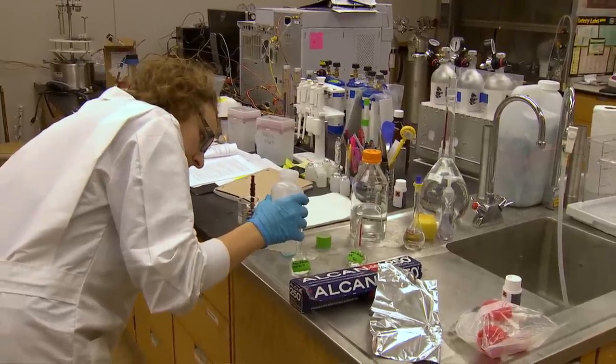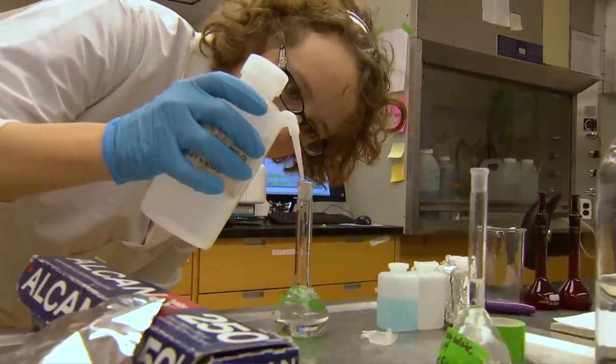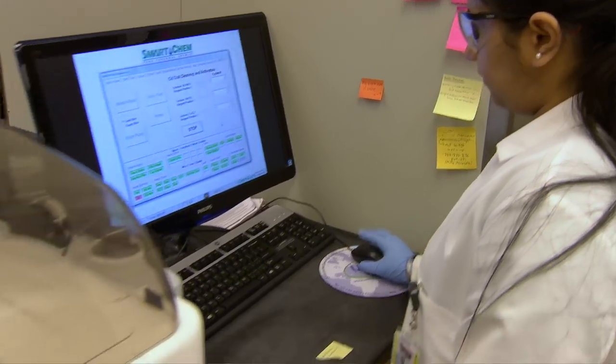We're in one of the lab facilities for the Global Institute for Water Security, and this is where we bring samples back to process after we're in the field. Here we run a variety of chemical analyses, many of which we run on our discrete chemical analyzer.